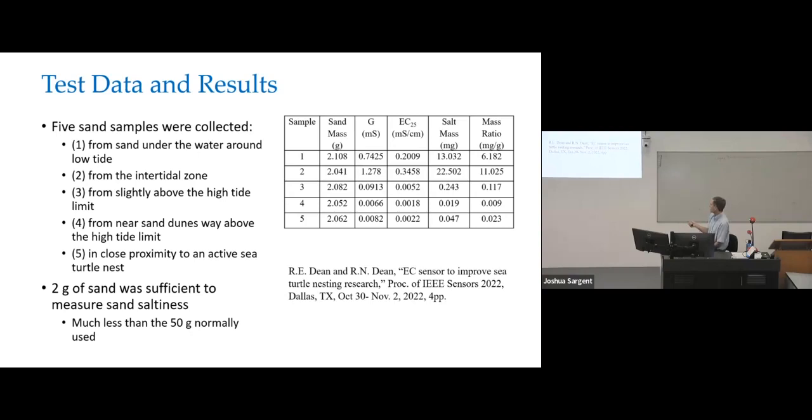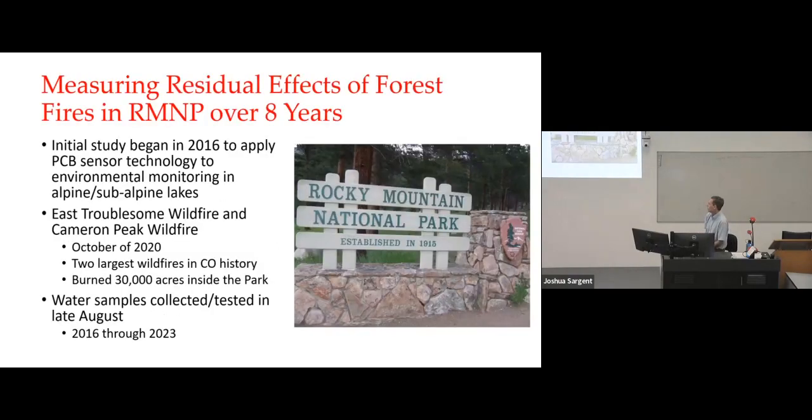This was published recently at a conference. Another project I've been involved in for the past eight years — and this one is actually ongoing — was to see if we could apply the sensor technology to monitoring environmental conditions at Alpine and sub-Alpine lakes. This was a project approved by Rocky Mountain National Park that I began working on in 2016.